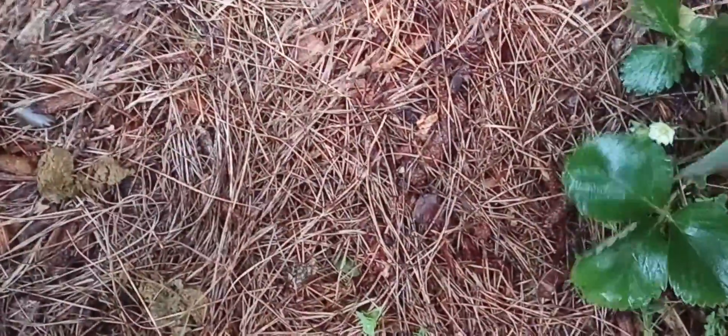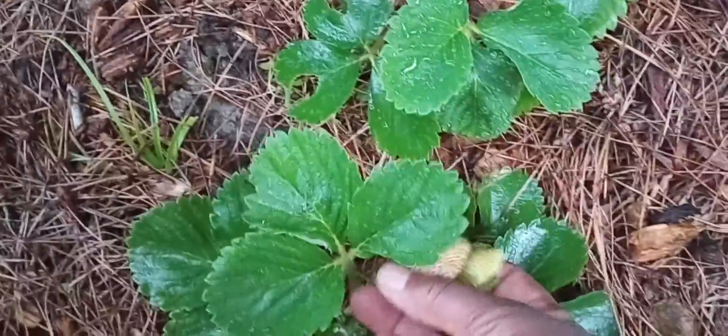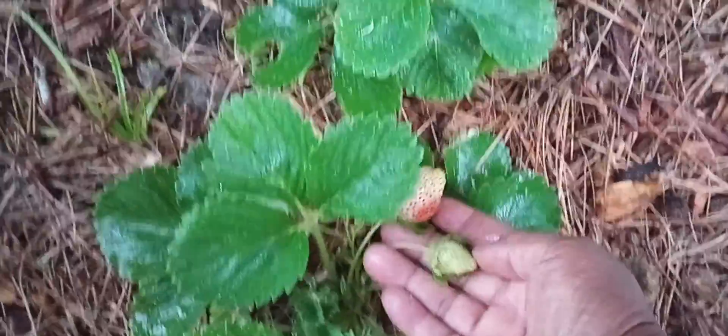The strawberries are looking good, and guess what — I see a strawberry! Isn't she pretty? Oh, that's strawberry number one. Here's strawberry number two and three — yay, I got my strawberries! And then I'm going to come over here and show you the corn.